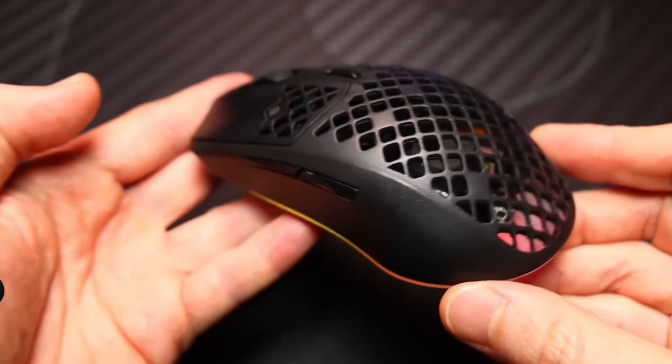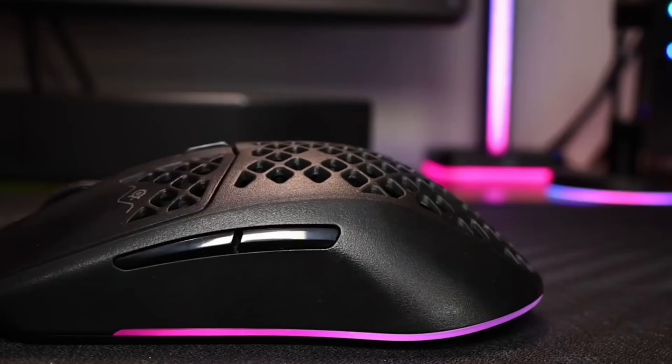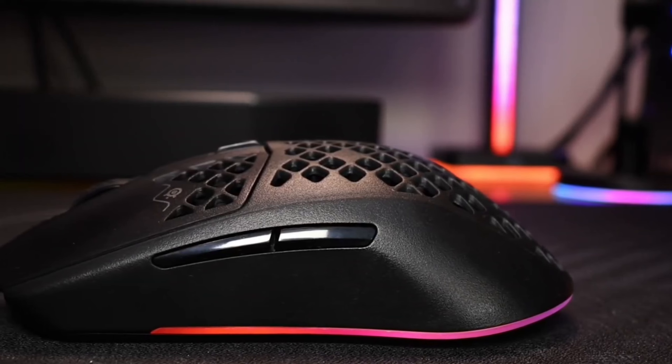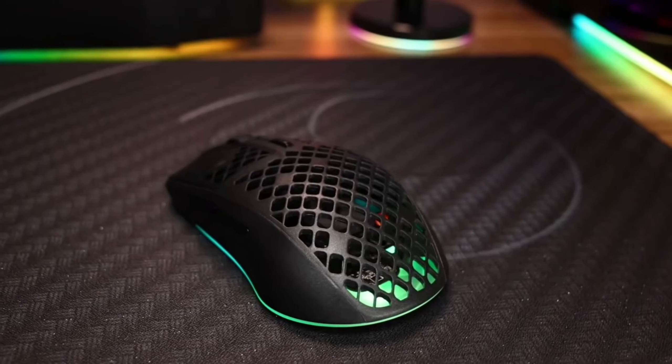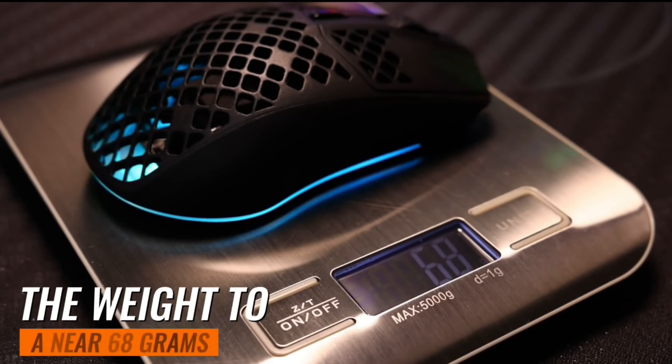You can customize your mouse to match your gaming setup, mood, or even your outfit of the day. Next, we have the weight. The Aerox 3 is ultra-lightweight. Thanks to its purposefully designed holey shell, this innovative design reduces the weight to a mere 68 grams.